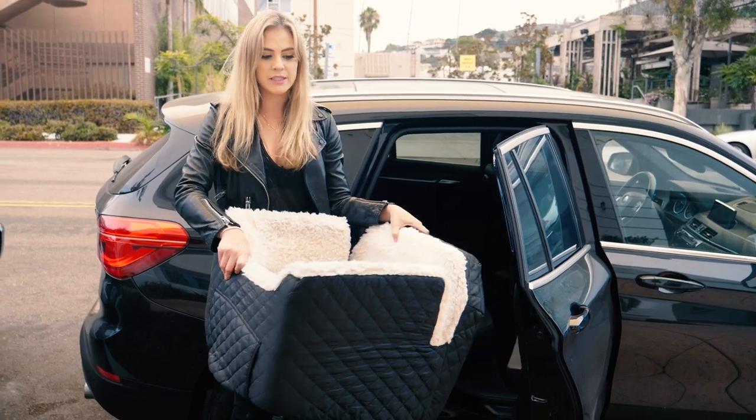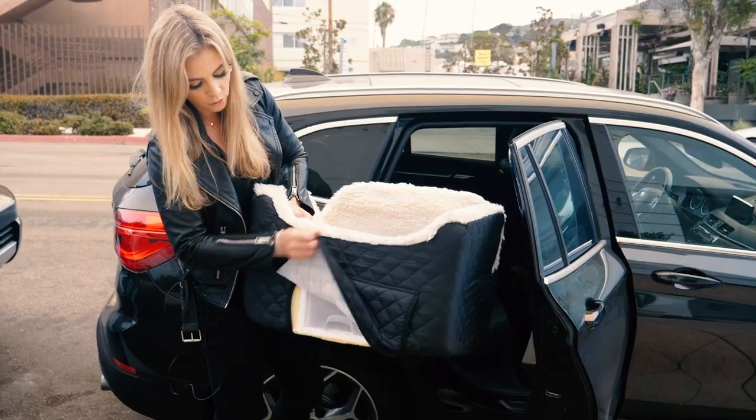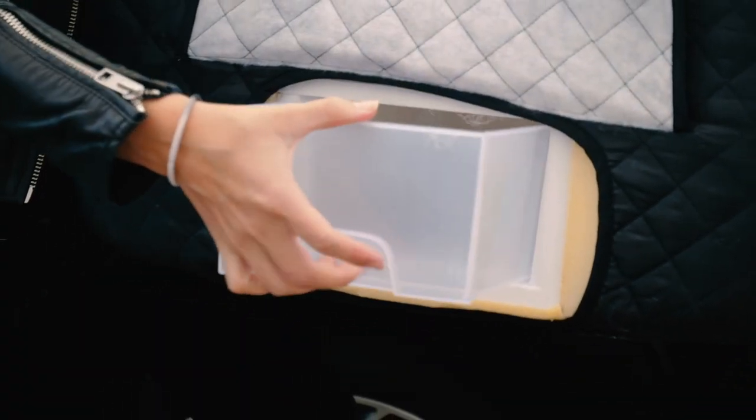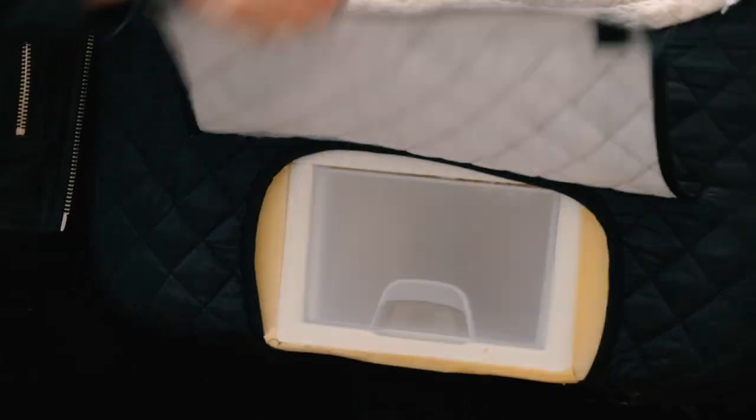This one, I believe it's the biggest size. There's also a cool little stash drawer. You can put treats in here, poo bags, anything like that.